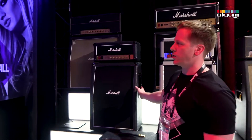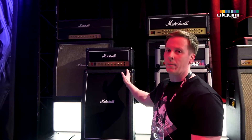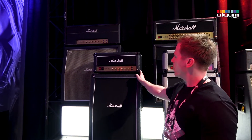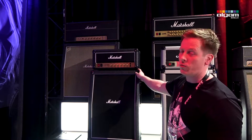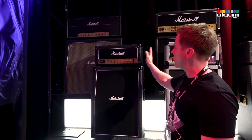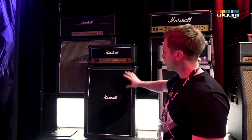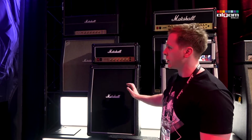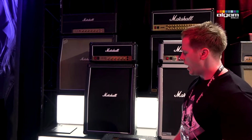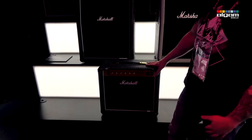Moving across, we've got the Studio Classic. Very familiar looking — anybody familiar with Marshall would have seen this amplifier before. It's a much smaller version; it's the JCM 800 2203. Again, similar to the Vintage: 20 watts or 5 watts. Matching cabinets — this is a 2x12 with V-types. You can also get the 1x12 version and the combo, which is a 1x10, also a V-type.